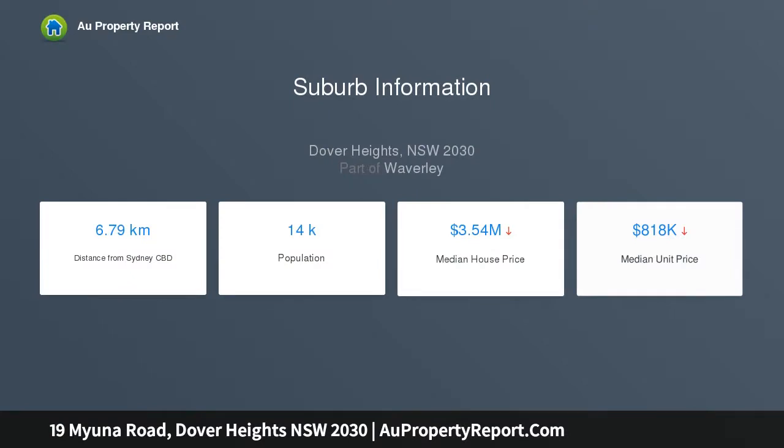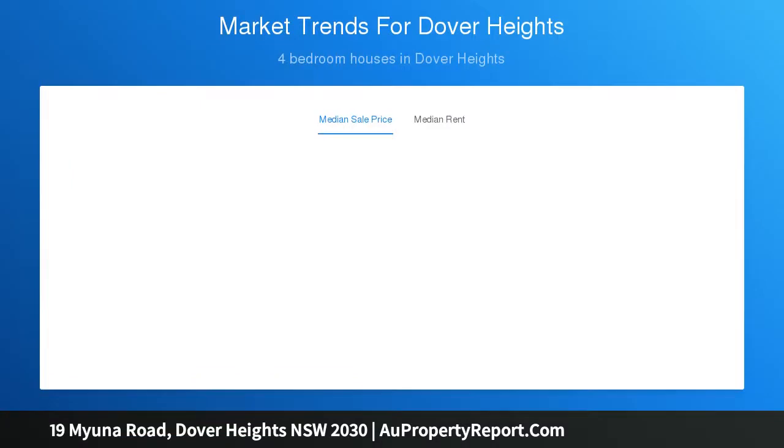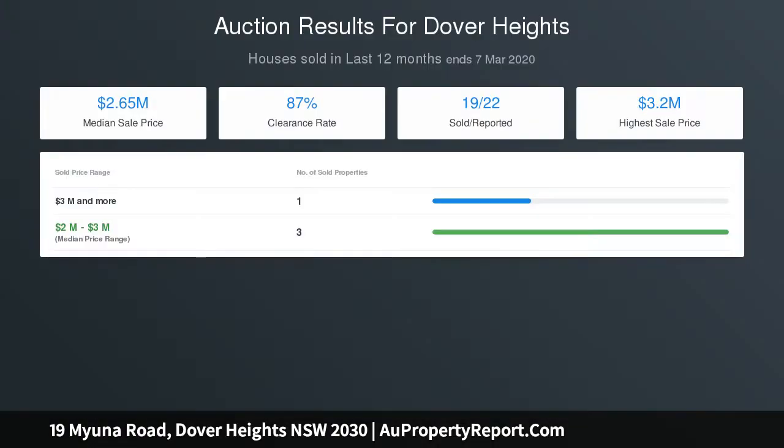Placed toward the end of a family-orientated, highly sought-after cul-de-sac, the property is footsteps from Dudley Page Reserve, scenic coastal walks, parks, and the village amenities of Rose Bay North, with Bondi Beach just minutes away.